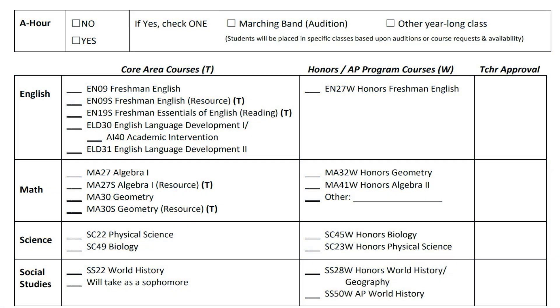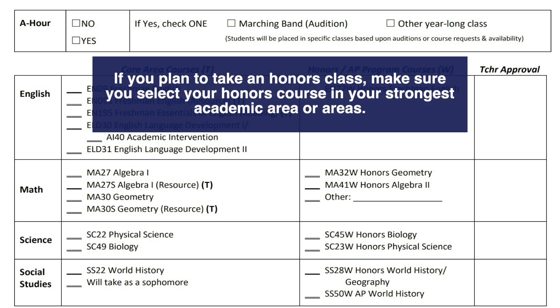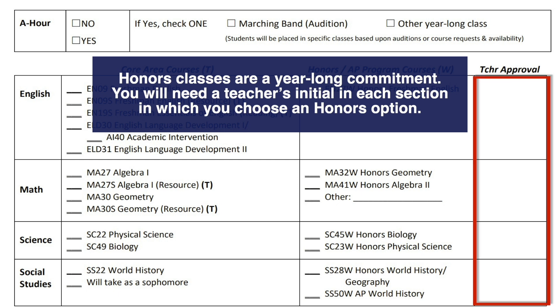As you begin to select your courses, notice that the form is separated into two columns. The column on the left contains your standard core classes. The column on the right contains honors options. If you plan to take an honors class, make sure you select your honors course in your strongest academic area or areas. Honors classes are a year-long commitment. You will need a teacher signature in each section in which you choose an honors option.